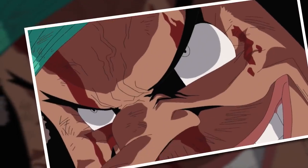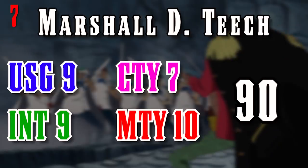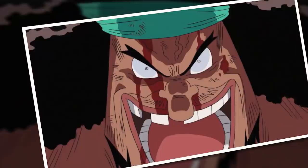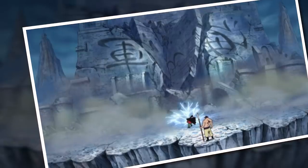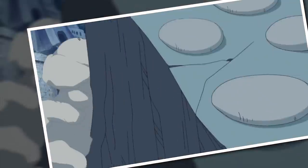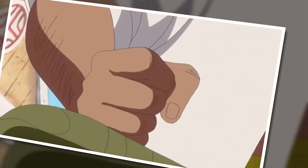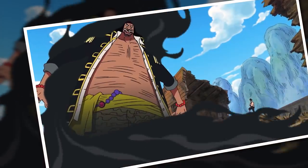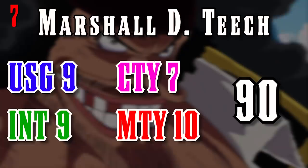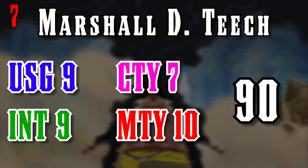Let's move to number seven, where we find Marshall D. Teach — an absolute aberration of science and dentistry, and a unique presence on this list. Despite not being an awakened Devil Fruit user, he has a perfect 10 for mastery. This is simply because it would be ridiculous to give him anything less, given that he is the only person in this world who has managed to acquire two Devil Fruit abilities — that's pretty damn masterful. The only thing I feel like Teach is really lacking is creativity. He is a very straightforward man who enjoys letting fate take the wheel after copious planning, and he doesn't really push his thinking into the bounds of creativity, which is a shame because he may very well top this list if he did.